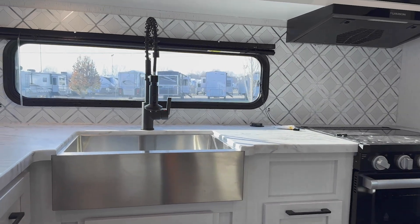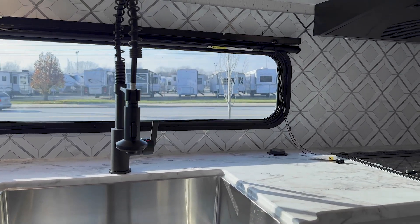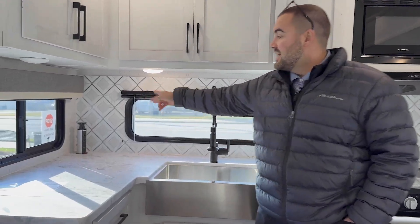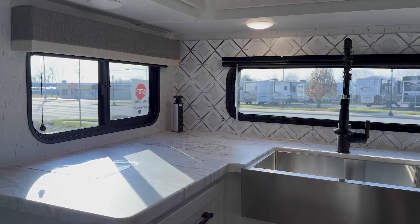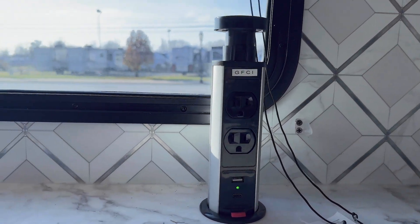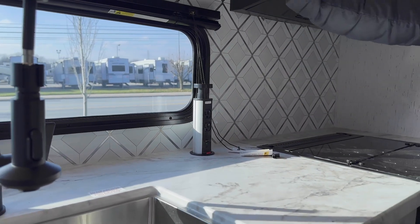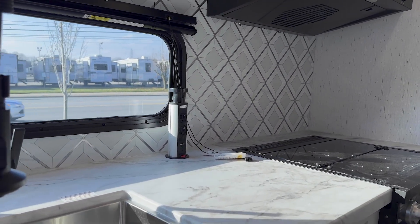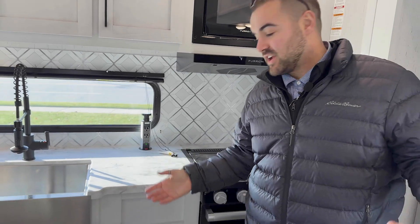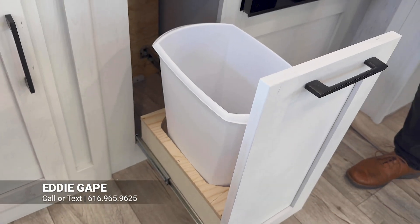Stainless steel farm-style sink with a high-rise sprayer faucet. A ton of windows in here, so kind of a panoramic look. Something that Dutchman does that I think is pretty sweet is you got a couple GFCI outlets — some 110 outlets and a few USBs — right there, and then you also have another one that pops up right here. So kind of an abundance of outlets, and they're not just up underneath your cabinet. You've got a coffee maker cord going right up accessible. And right underneath that, they already included a little spot with a full pull-out trash can, which you don't see very often.